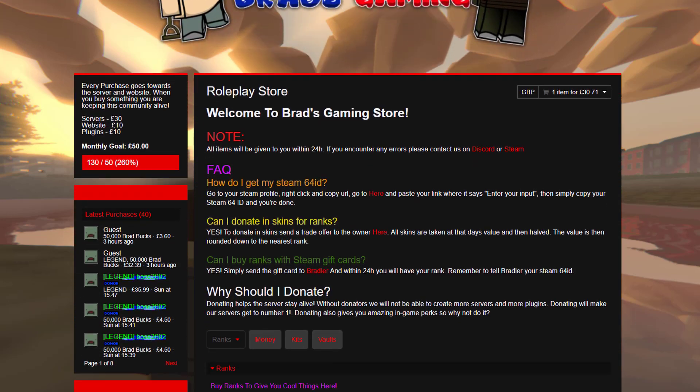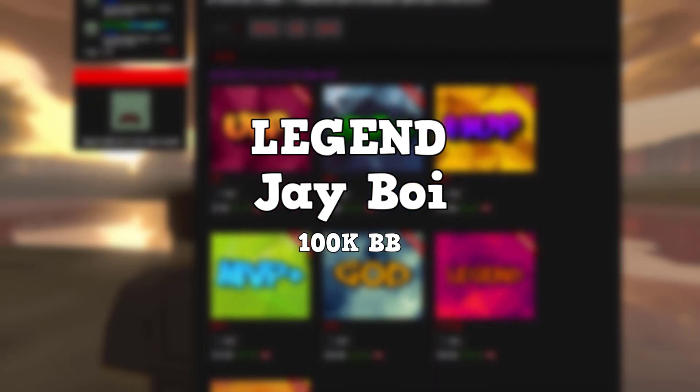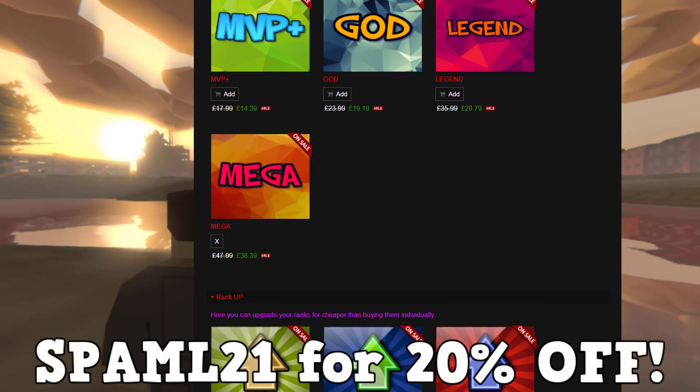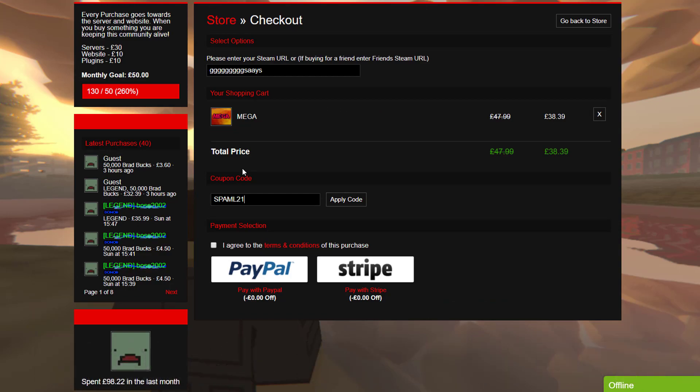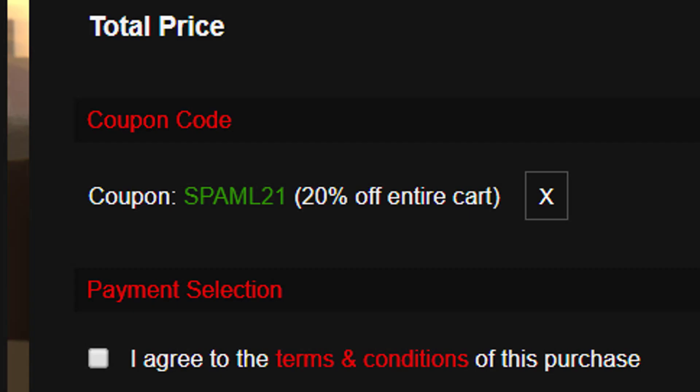Before I get started, I'd just like to say a huge thanks to J-Boy for buying 100,000 Brad books and a legend rank with my code SPAMMAL21. If you would like a shoutout, just like J-Boy, then simply go over to Brad's store in the description below and use my code SPAMMAL21 at checkout. Thank you guys, and enjoy the video.